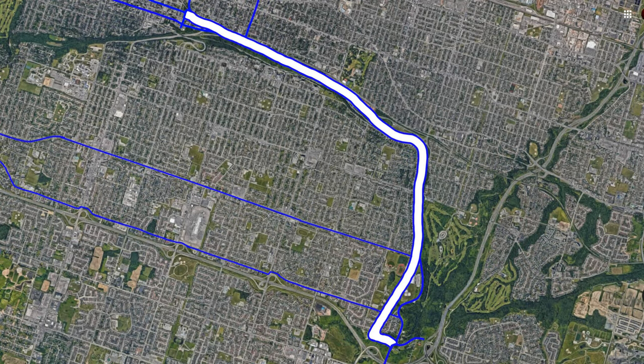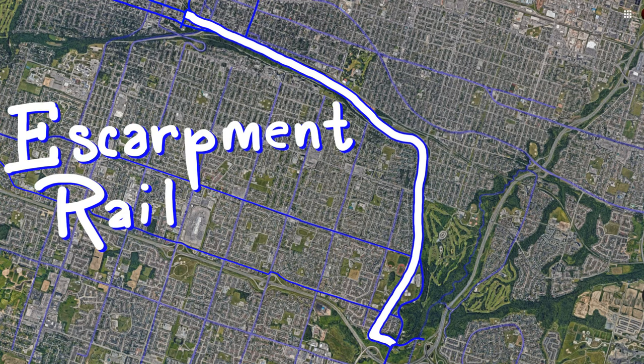Welcome to the second video in the Hamilton Bikeability Series. In this episode, we will be discussing the Escarpment Rail Trail.